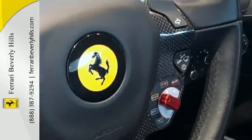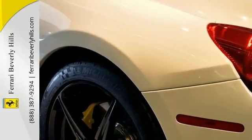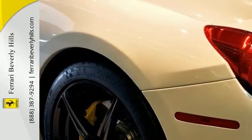Sport silk cover, 20-inch forged painted rims, yellow rev counter, full electric seats, leather headliner, satellite radio, leather rear shelf, and special features including tire pressure measurement.